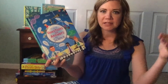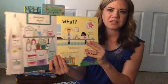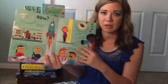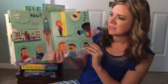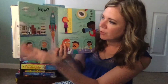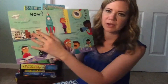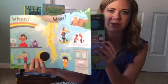The next series up is the Lift the Flap Questions and Answers series. This one is about science. There's one on space, one on animals, a general one, one on the body and food. Every page asks a new question — so, how do hurricanes happen? And then it explains it. I won't read it all because there are so many amazing nonfiction books and I'm trying to go through this fast.